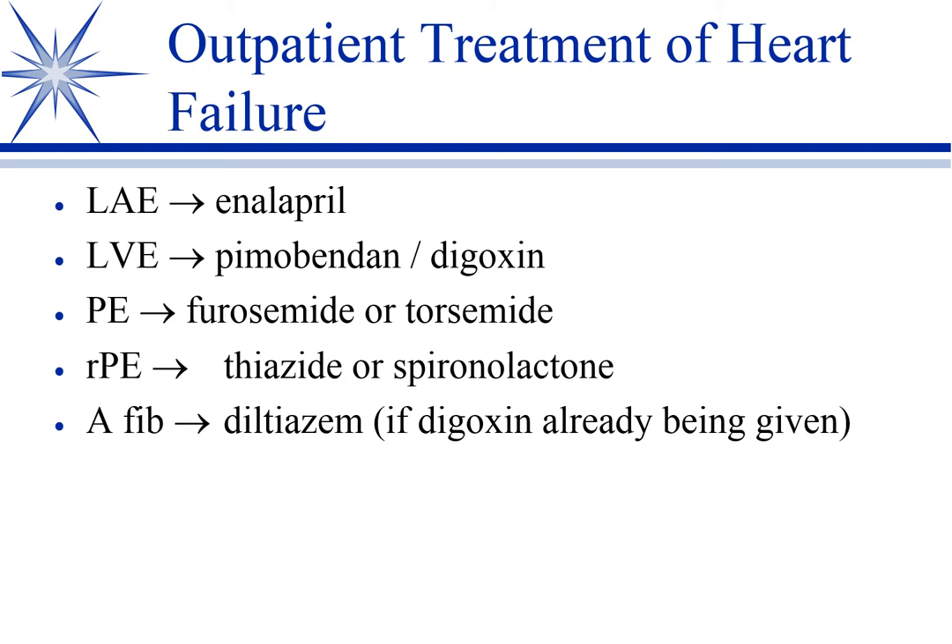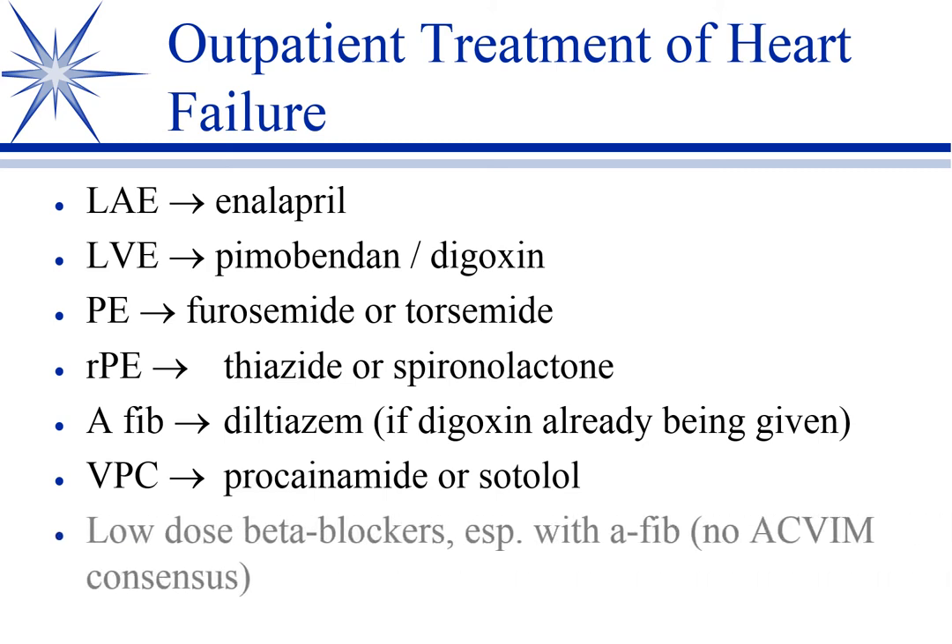You will see some clinicians prefer benazepril over enalapril, but both are useful. When we see left ventricular enlargement on ECHO, if you have it, and decreased systolic function, we add pimobendan.